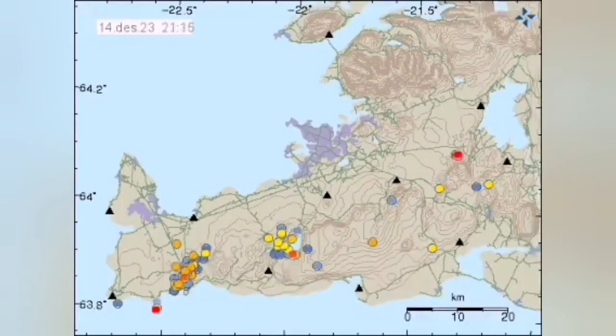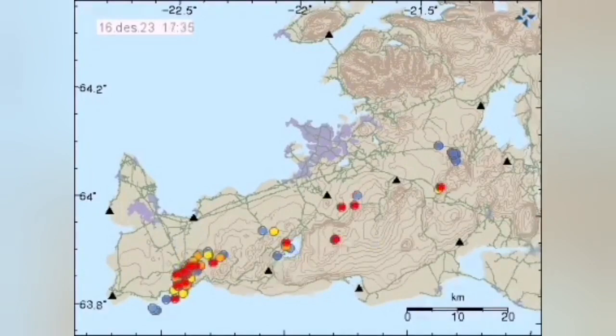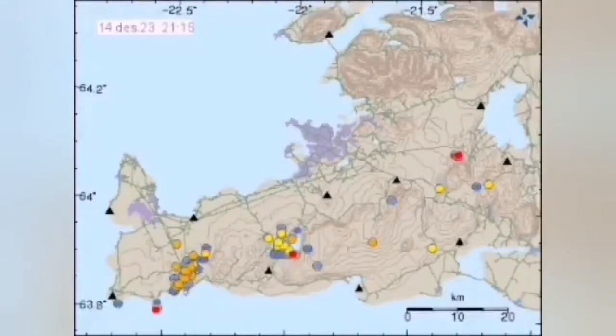Early morning you can see the pattern of earthquakes — the red ones are the latest ones. They come from the ocean, hitting the Grindavik, going up the dike toward the Svartsengi, and then all the areas to the east of it, including the Fagradalsfjall, Little Koto, and the Glacial Lake — one by one, get the earthquakes.